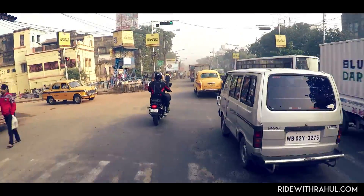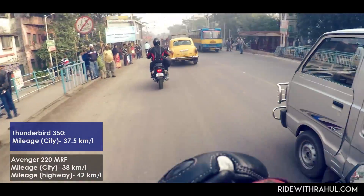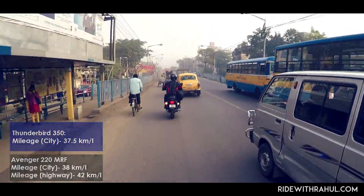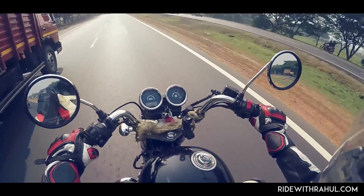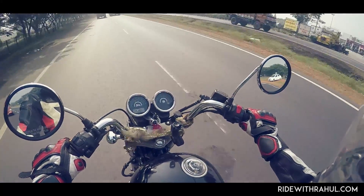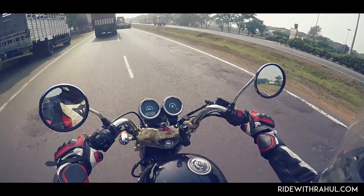Mileage seems to be a matter of concern to many, especially those who are upgrading from a 100 to 125cc motorcycle. According to the owner, the Avenger is getting 38 to 40 km per litre in the city and 40 to 42 km per litre on the highways. The Thunderbird returns almost 37 km per litre, which is alright, and it also has a larger fuel tank capacity of 20 litres versus 17 litres on the Avenger.